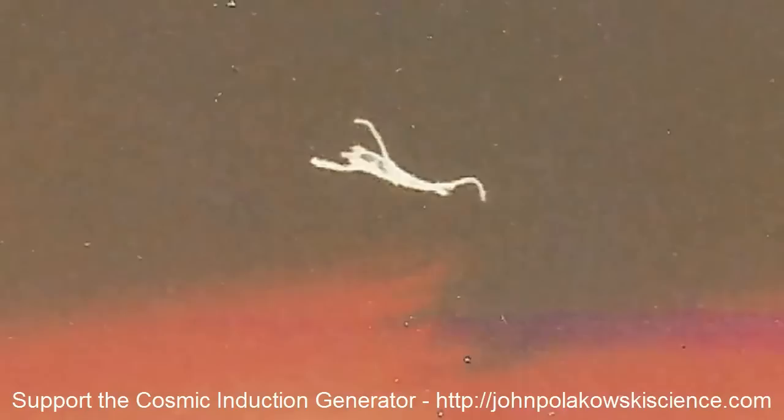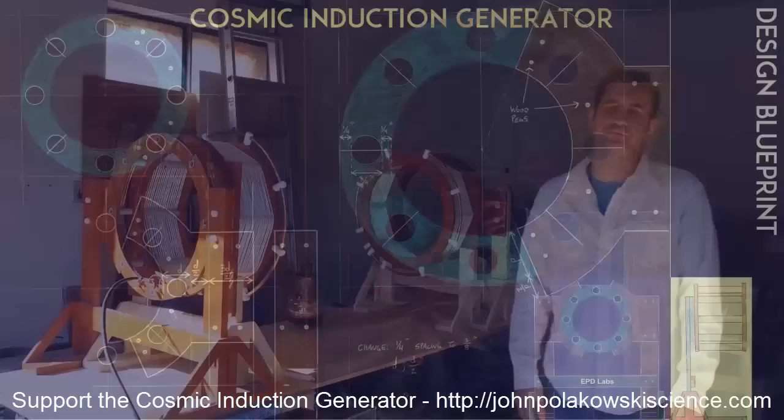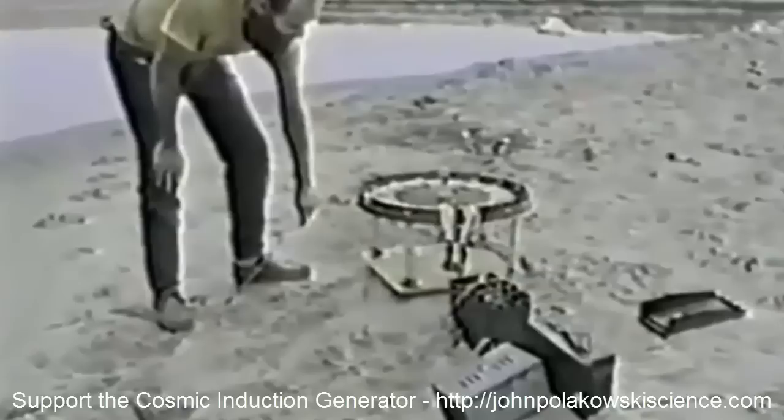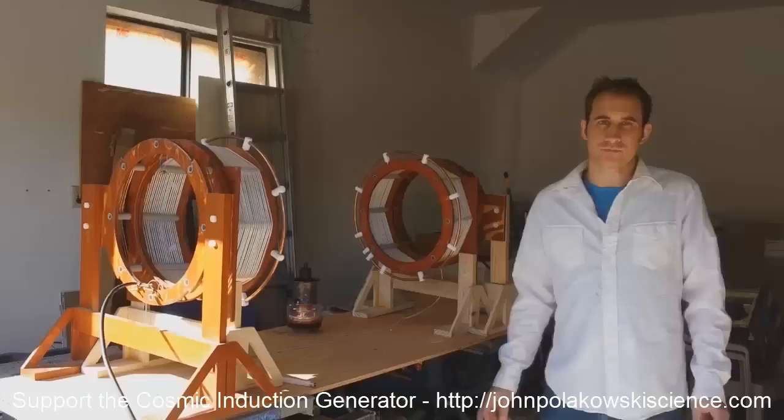In turn, he tutored me in analog electrical engineering and some non-conventional aspects of electricity — the more organic nature of dielectricity and the geometries associated with it. When I first met Eric, I was mostly interested in free energy, but after talking to him for a while I realized an even greater potential, and that was the Cosmic Conduction Generator, or the SIG.